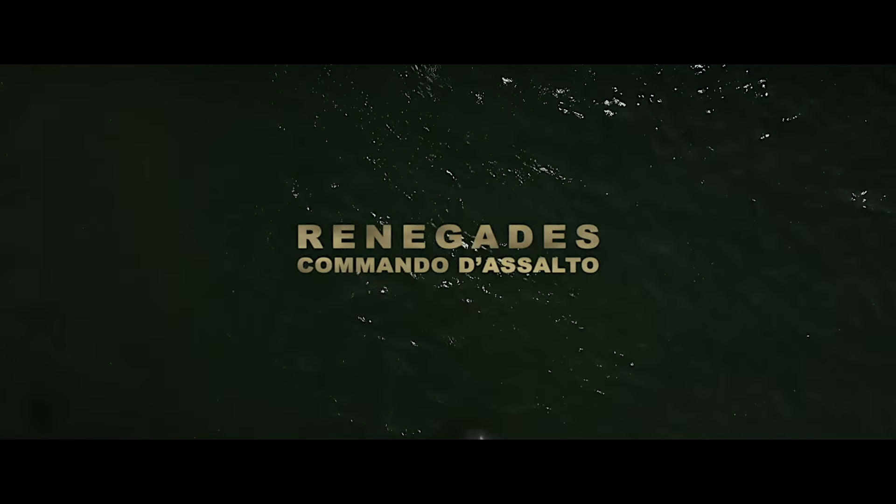Another day, another recap. Today, we'll be diving into an action-thriller movie titled Renegades. Enjoy the recap.